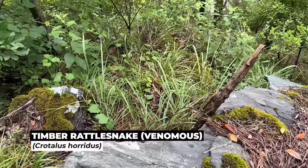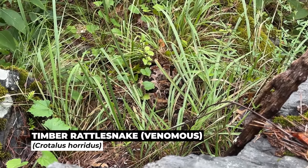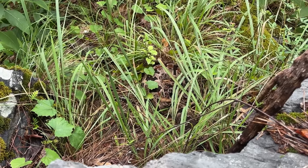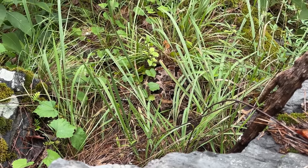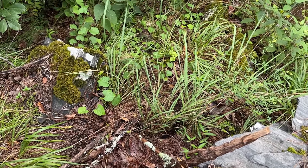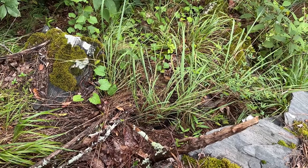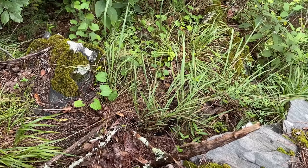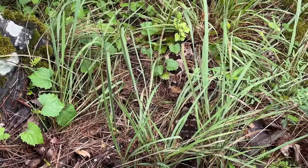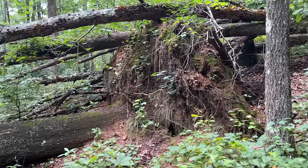Yes! That is a gravid female timber rattlesnake. She knows we're here so I don't know how much time we're going to have, but that is fantastic. As always with gravid females, our goal here is to not disturb this snake and leave it as undisturbed as possible so that we can potentially come back in a couple of weeks and see her with her babies. What a beautiful snake!